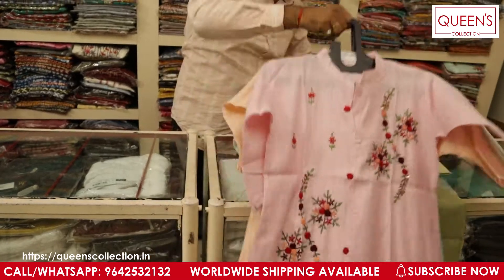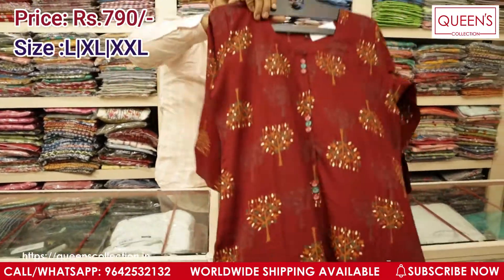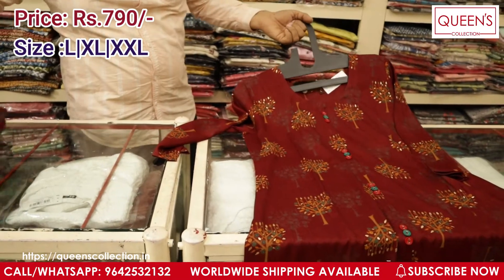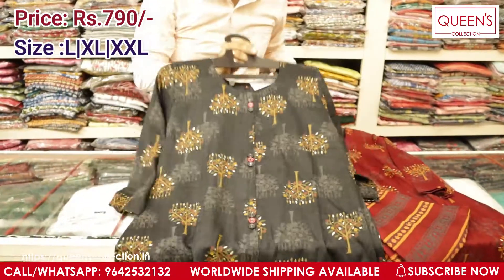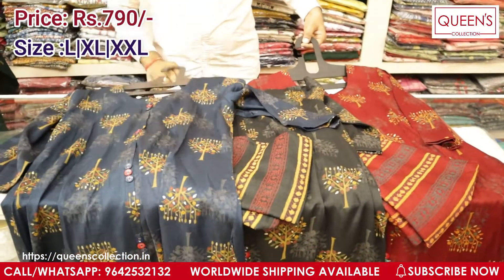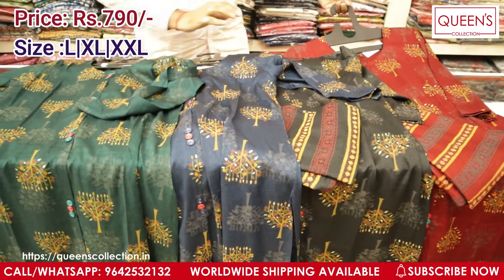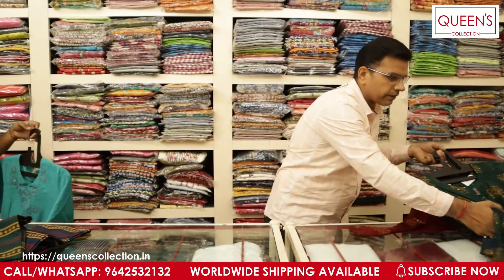You can wear this kurti for party wear also — it looks very good at a very reasonable price. This is one more very different variety in a kurti set — the price is only ₹790 range. I have four colours: maroon, black with black bottom, blue, and greenish. If you are looking for something in daily wear in dark colours which can be used for office wear also, this is very different and very nice — truly beautiful collections. Don't miss these; they are really value for money at ₹790 range.